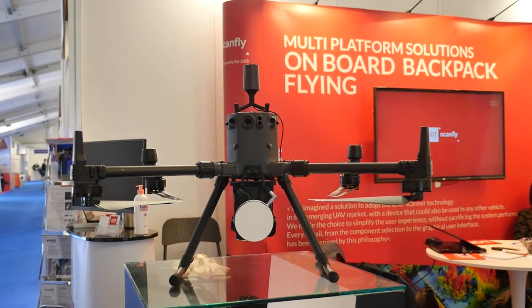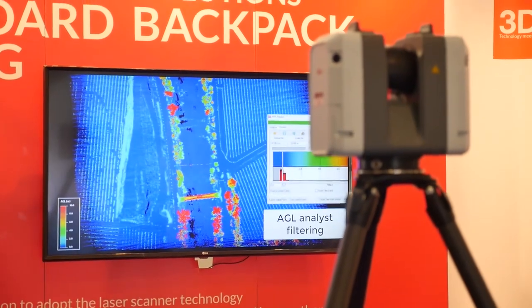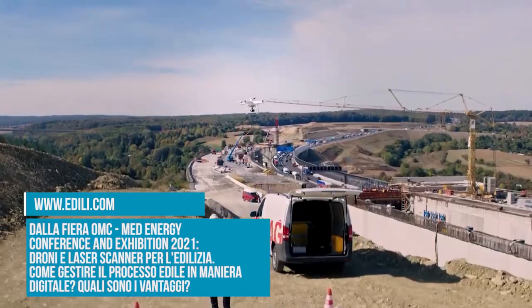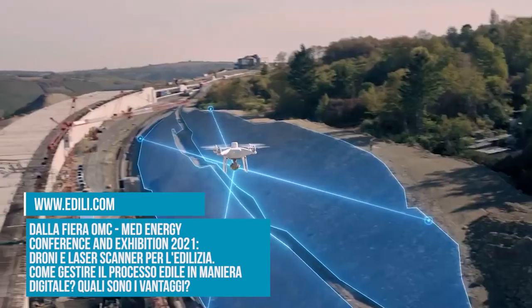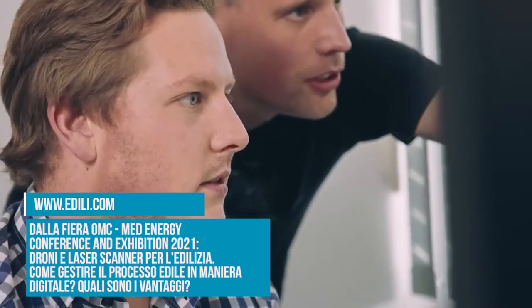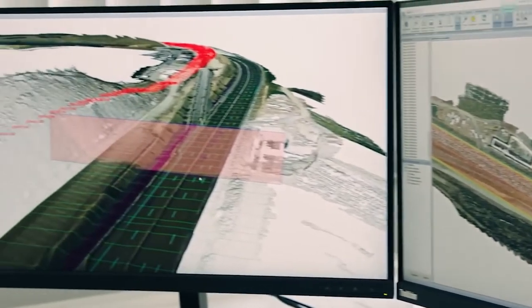Vediamo due tecnologie diventate importanti anche per l'edilizia: i droni e i laser scanner. Sono tecnologie trasversali che riguardano tantissimi campi, e in edilizia cominciano ad essere fondamentali per gestire digitalmente il processo. Un drone permette di controllare continuamente un cantiere edile e di costruire in parallelo, insieme alla vera costruzione, un gemello digitale — ottenendo scannerizzazioni continue per costruire un modello digitale che cresce nel tempo insieme all'edificio stesso.